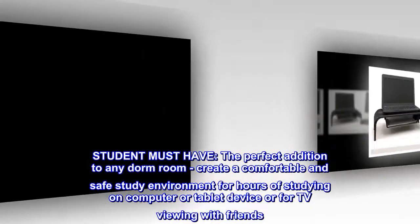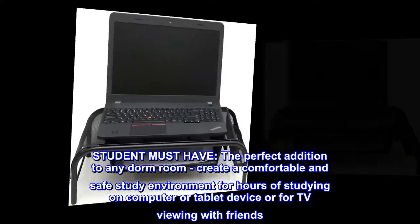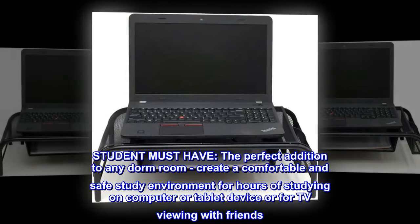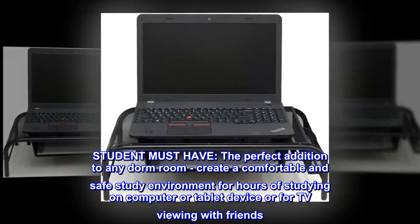Student must have. The perfect addition to any dorm room. Create a comfortable and safe study environment for hours of studying on computer or tablet device, or for TV viewing with friends.